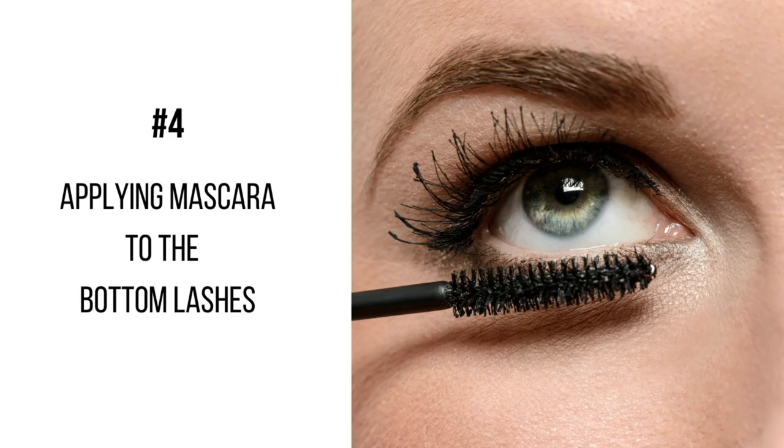Another eye makeup mistake you might be making if you wear glasses is applying mascara to your bottom lashes. I only apply mascara to my upper lashes because by the end of the day I end up with raccoon eyes — it just won't stay on my lower lashes. That is why I like to have a smoky dark eyeliner on the lower lash line instead, because it takes the place of mascara and actually does more to make my eyes pop.